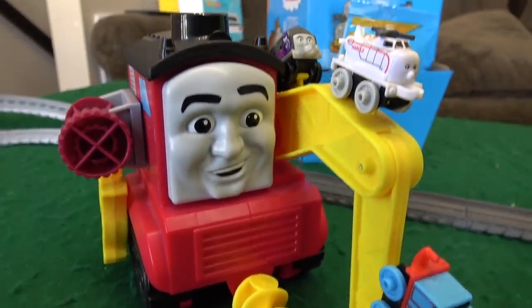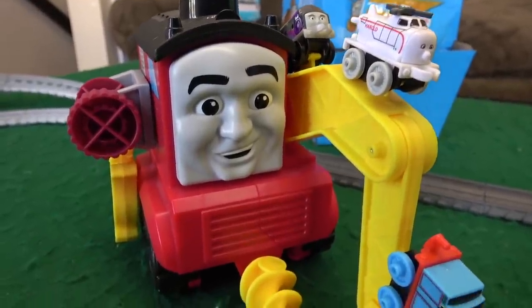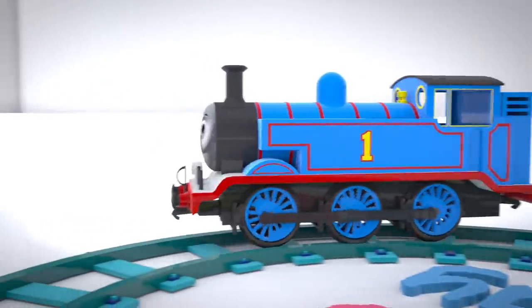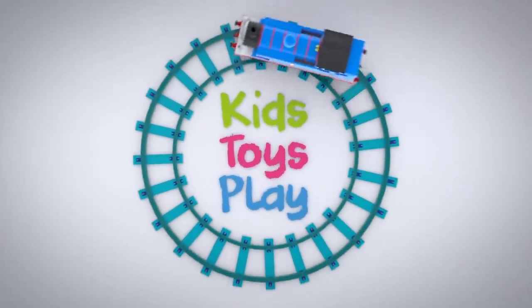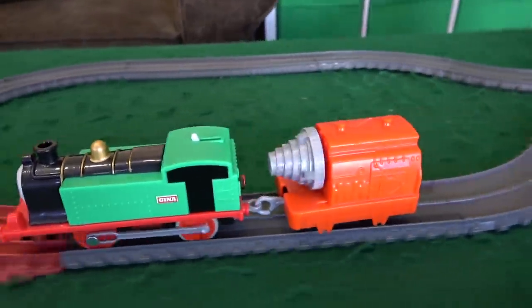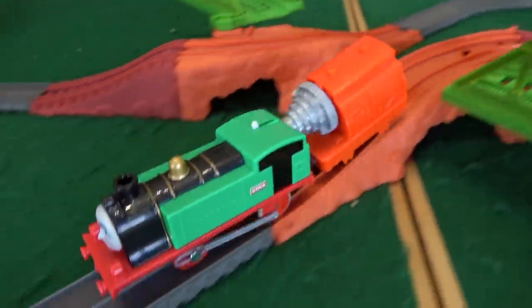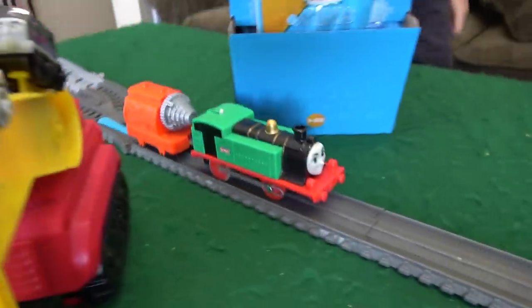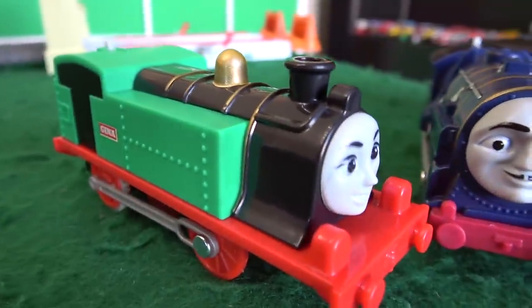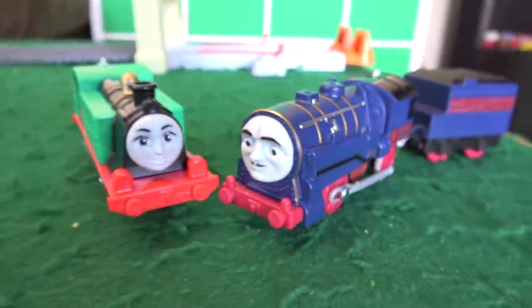Stefano is judging the races and the winner gets a Thomas mini blind bag. Here's Gina of Italy and she's got her drill with her. Welcome to the channel — you better get ready to race! First up will be the Battle of Italy as Gina takes on Lorenzo.